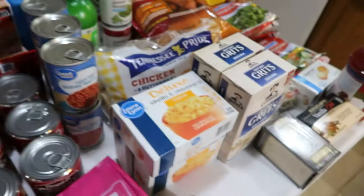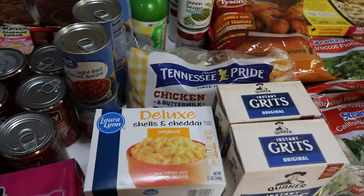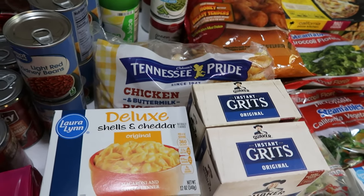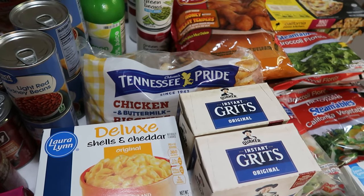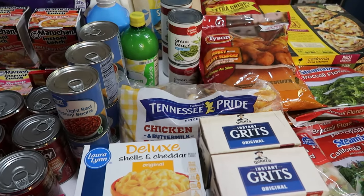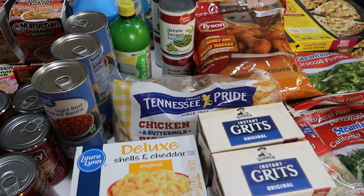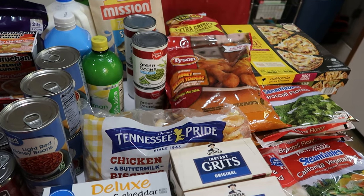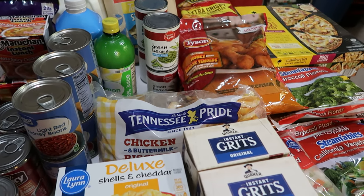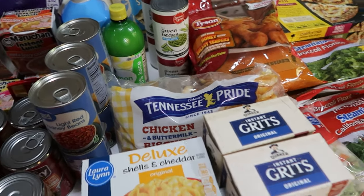And that's it for today's grocery haul. Thank you to all of our members for supporting this content and allowing us to continue making videos. Don't forget you can join by clicking the join button below — memberships starting at 99 cents a month and above help us continue making these videos. And even if you can't afford a membership right now, that's okay. We are so thankful for every single person who watches, likes, leaves positive comments, and subscribes. We will see all of you next time.